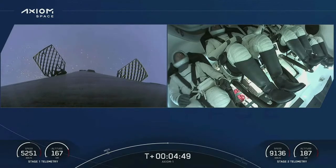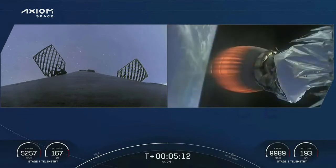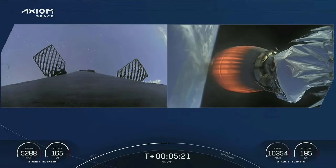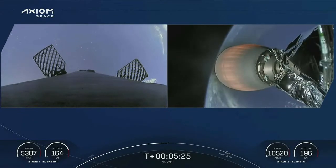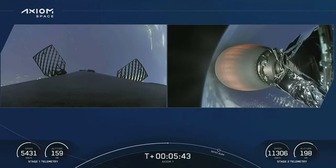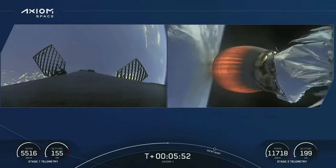The first stage is coasting to apogee and then will come back down for landing on the drone ship. The second stage is partway through its lengthy burn to get the crew into orbit. About four and a half minutes in, everything continues to look good. What an absolutely picture-perfect liftoff. We have a live view of the crew inside Dragon Endeavor — trajectory nominal. We got to about three and a half G's. On the left-hand side of your screen we can see the first stage making its way back down to Earth.